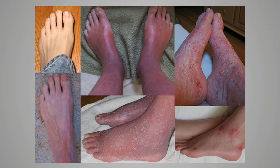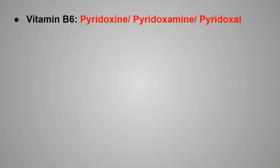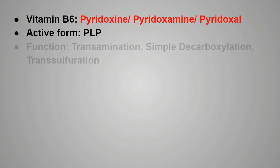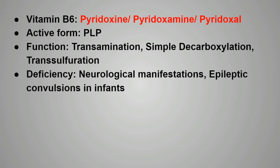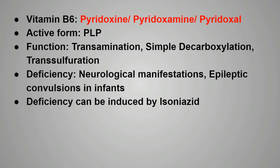Next is vitamin B6, that is pyridoxine, pyridoxamine, or pyridoxal. The active form of vitamin B6 is pyridoxal phosphate or PLP. The functions include transamination, simple decarboxylation reactions, or transsulfuration. Deficiency of vitamin B6 causes neurological manifestations or epileptic convulsions in infants. Deficiency can be induced by isoniazid.